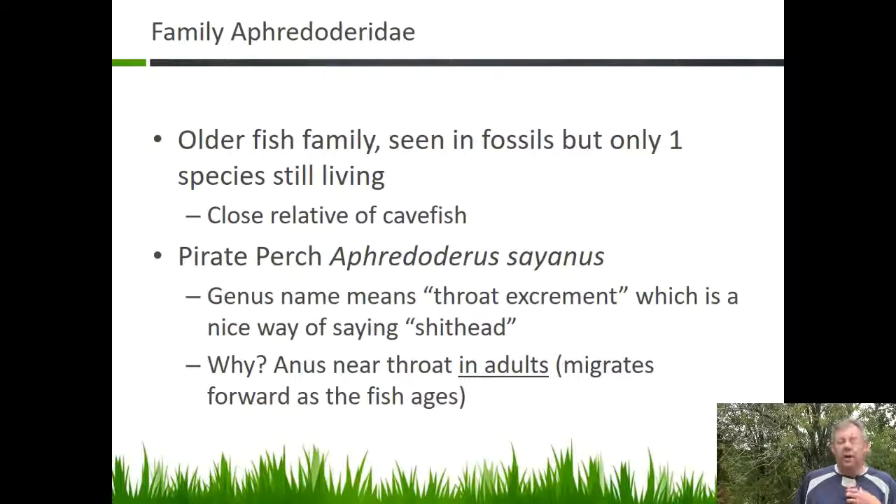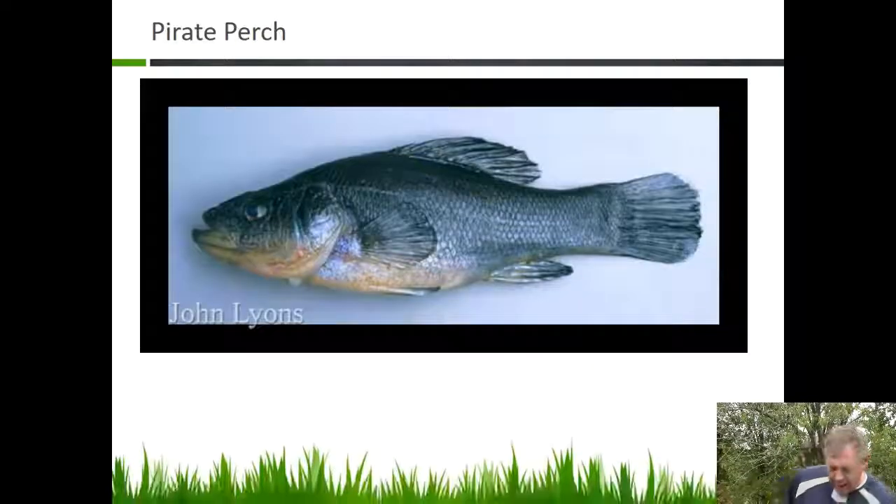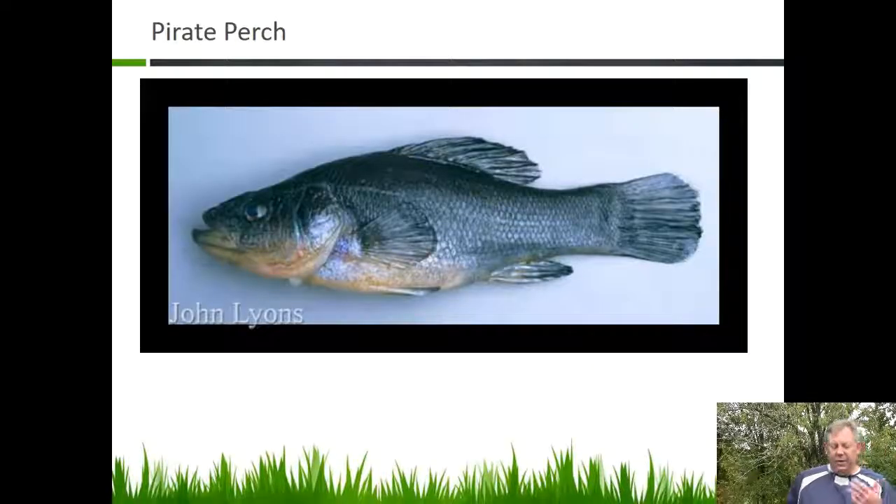It doesn't start out that way. It starts out in what you would consider a typical position, but then it migrates as the fish grows — that opening moves up towards the throat. They have a fairly typical sunfish shape, and when you catch these in the wild they usually have a pretty unique purple coloring. When you look and you see that anus up underneath the throat, then you know you've got a pirate perch.